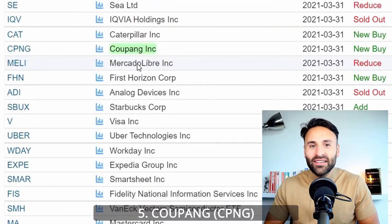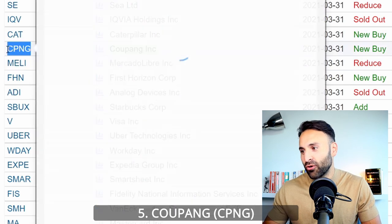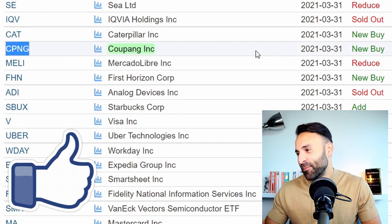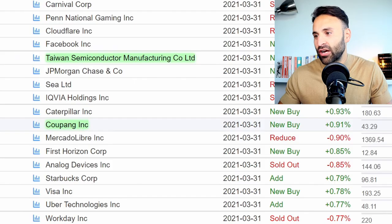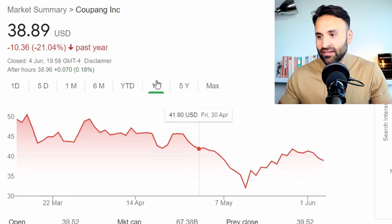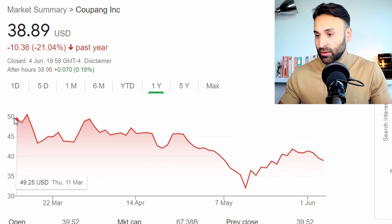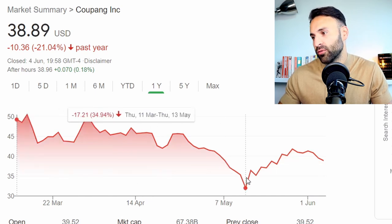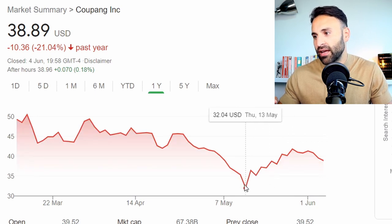Finally, stock number five on my list is Coupang with the ticker symbol CPNG — another stock I've covered on this channel. Stanley paid $46 per share on average for the stock, and since then it's down 15%. Coupang is a stock I covered at the IPO, and I did state the stock was a great company but looking overvalued at the time. The stock was down minus 34% at its low, but has since rebounded 21% — the prime opportunity to buy was at around $32 per share.